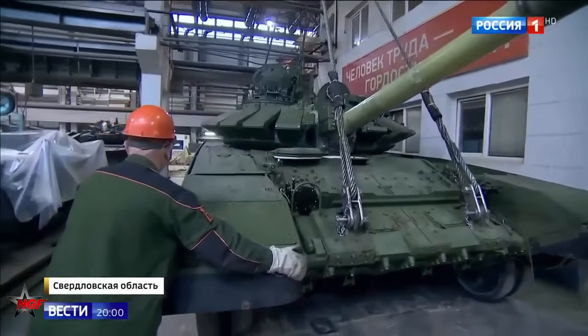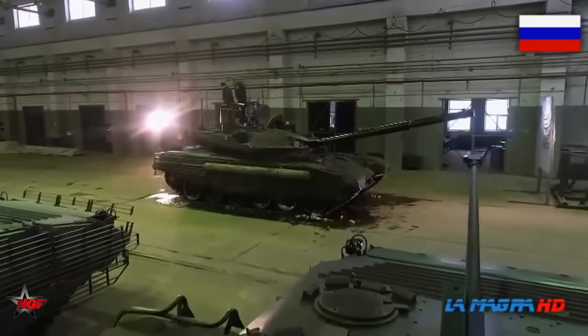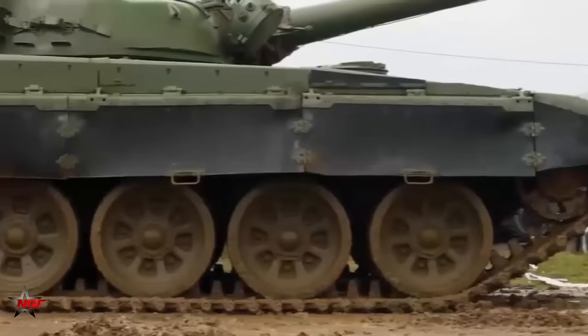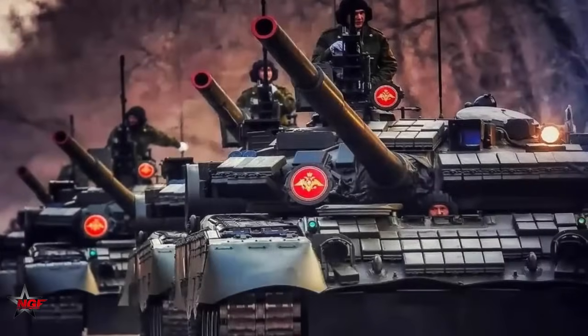Some variants of the T-90 are equipped with an active protection system (APS) called SHTORA, which helps in countering anti-tank guided missiles by disrupting their laser designators or laser beam riding guidance systems.